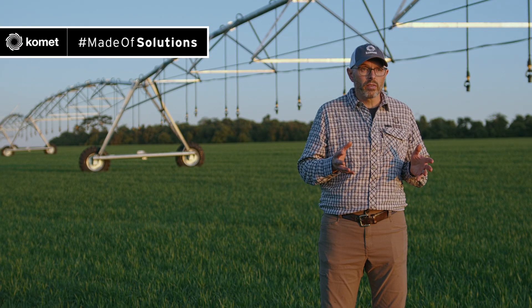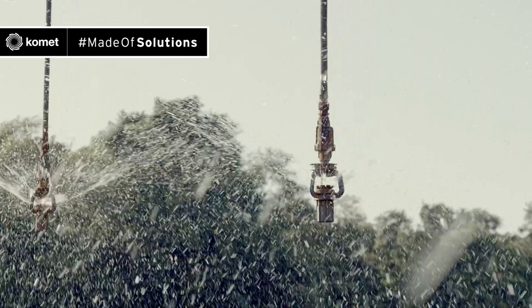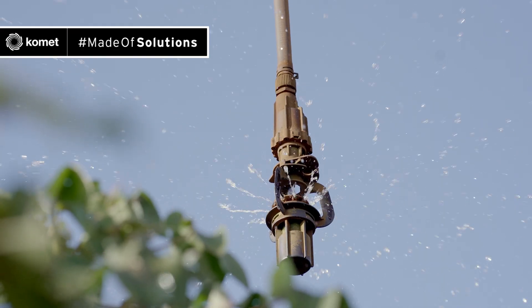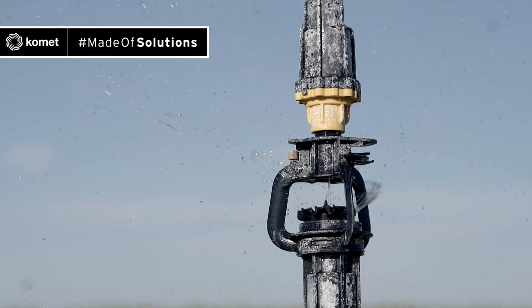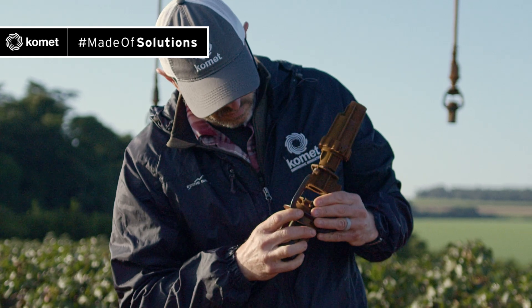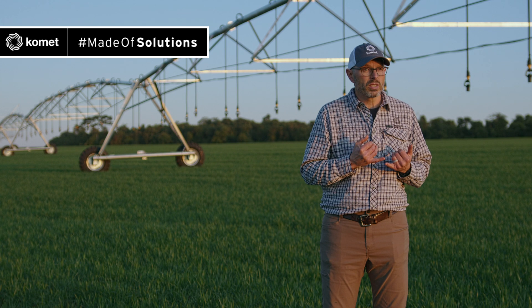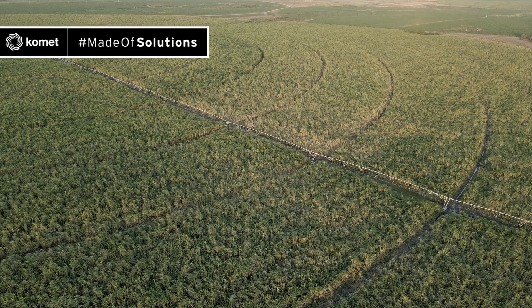Consequently, the wear of the deflector is reduced to a minimum, even if it's used in difficult water conditions. The KPT is a field-proven sprinkler. Numerous tests under the toughest conditions and throughout many irrigation seasons have shown the outstanding resilience and durability of this pivot sprinkler. It performs excellently and reliably in ferrous waters with fertilizer, calcium, residues, sand, and even with vinasse — an aggressive liquid produced during the processing of sugar cane.